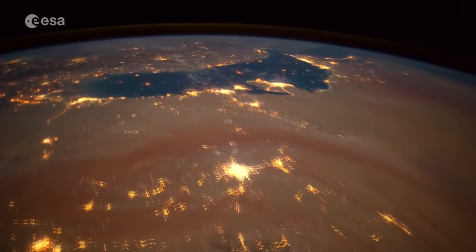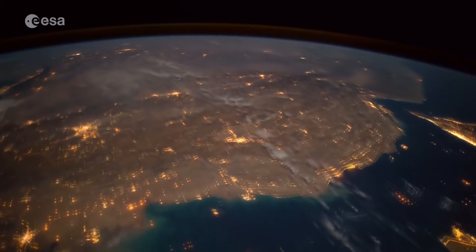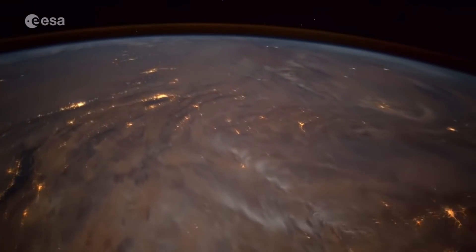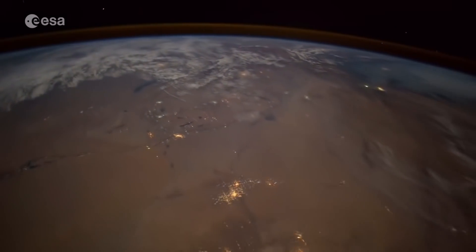And so we see this yellow glowing layer standing out away from the surface of the Earth. And as it happens, this altitude is very close to that of the Karman line, so it's almost like a visual reference for where space begins.